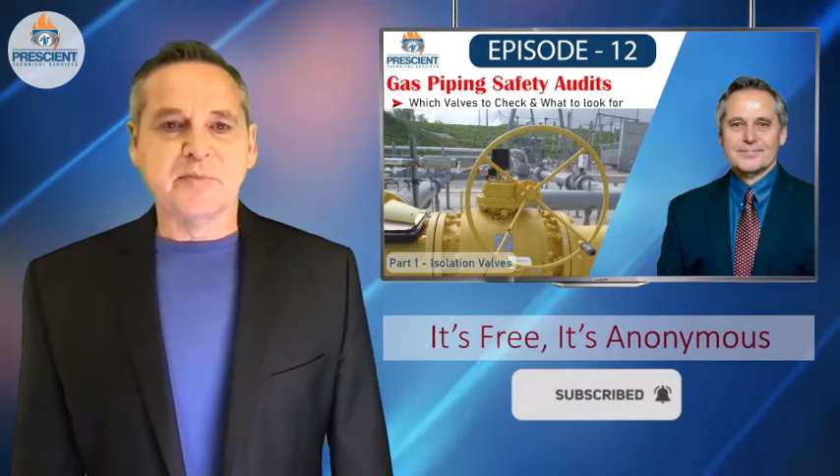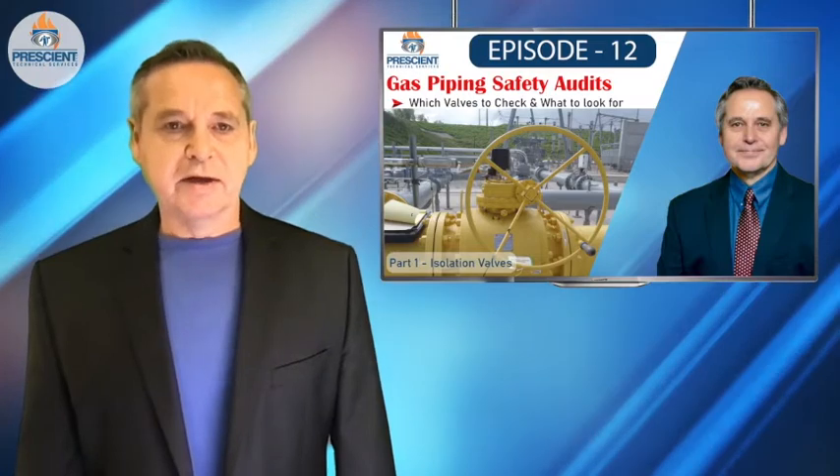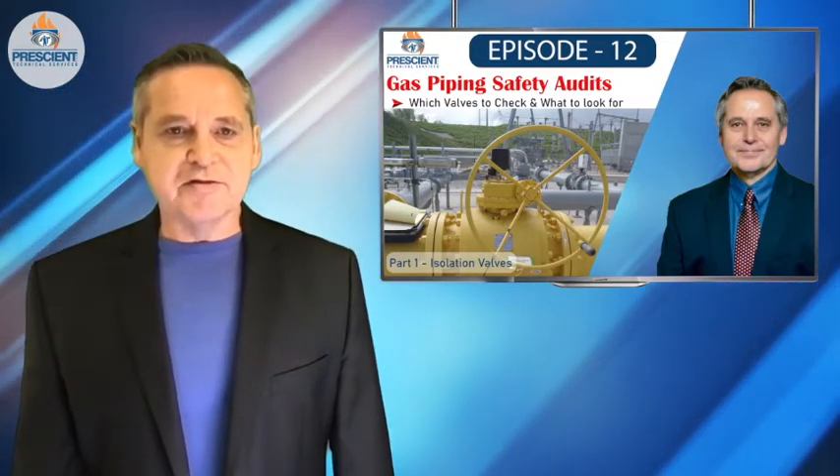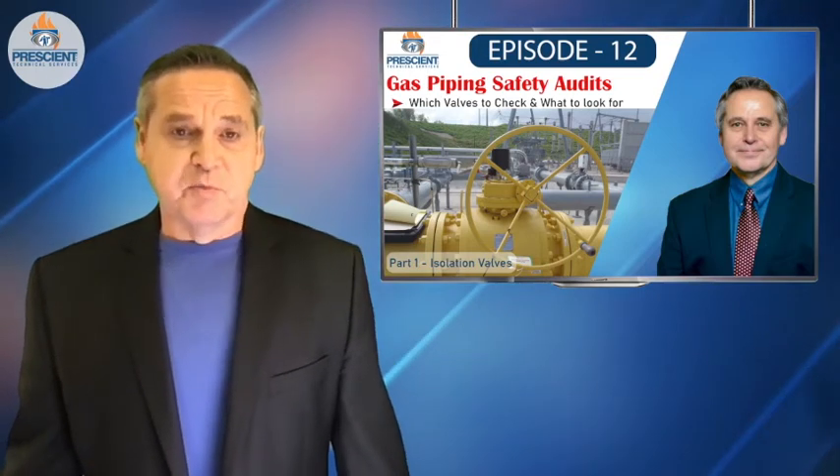Today's episode is all about that worst day. It's about having an emergency plan that's robust enough to consider actually shutting fuels and natural gas systems off. Sounds simple, right? You go to a valve, you close it.